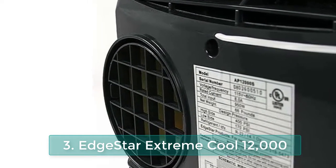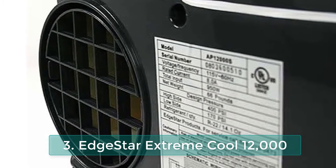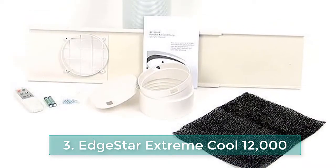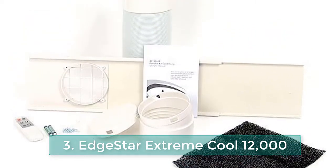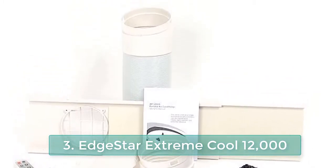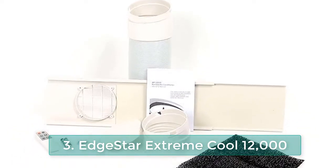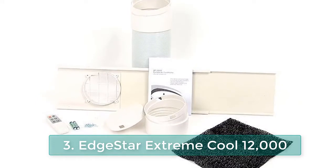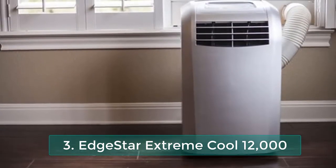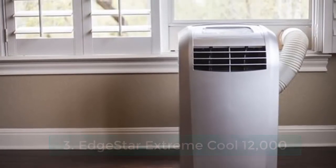The unit includes a washable pre-filter and one replaceable carbon filter to help control odors and pollutants. It features an internal condensate removal system that will handle all but the most humid environments, saving you the trouble of manually emptying the water bucket. The AP12000SKF meets RoHS standards that restrict the amount of certain toxins in electronic and electrical equipment. Furthermore, it uses R-410A refrigerant for cooling, which does not contribute to ozone depletion.